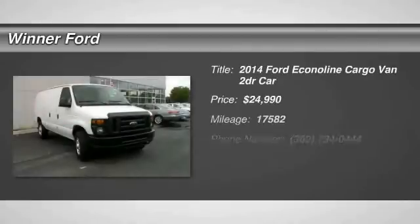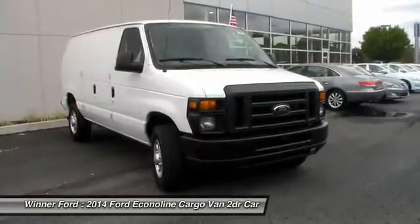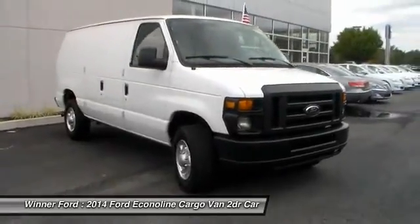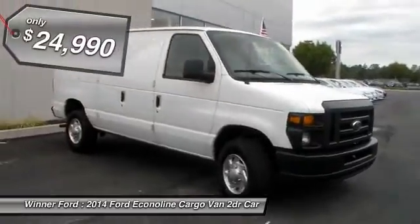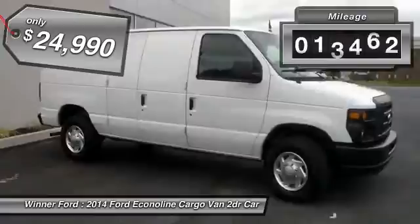The 2014 Econoline. The Ford Econoline is a great work vehicle with plenty of room for any type of tool on the planet. You won't go wrong with the Econoline, and it is priced below $25,000. This vehicle has less than 20,000 miles.